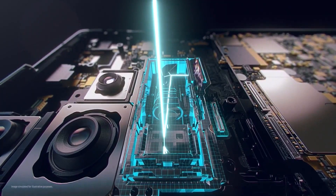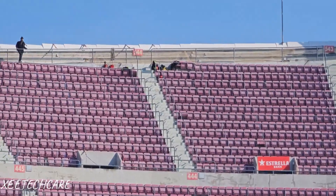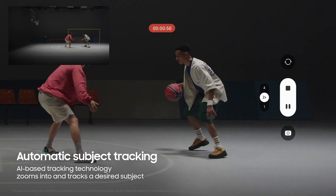Camera upgrades include a 200-megapixel main sensor with improved zooming capabilities, potentially featuring Samsung's new Zoom Anyplace camera tech for enhanced zooming and recording capabilities.